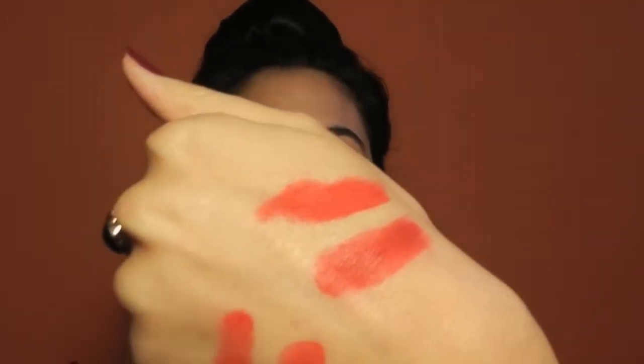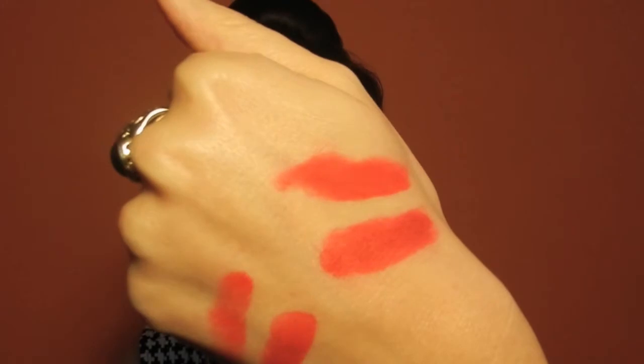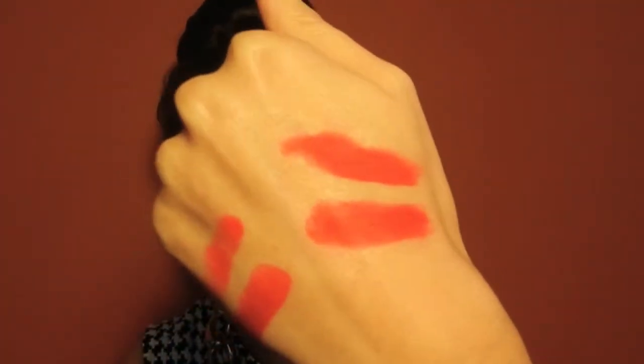That's pretty much all I have to say. Ruby Woo has a dupe — I think it's a great dupe. You can't really tell the difference unless you put them side by side like I did, and then you might notice which is which. But all in all, I think it's a pretty good dupe.